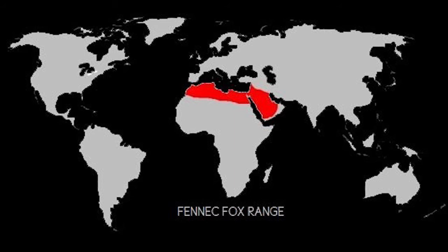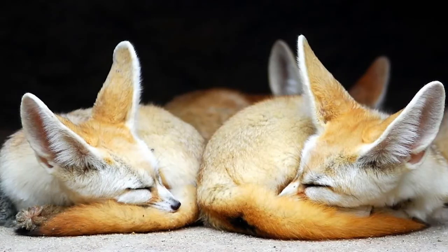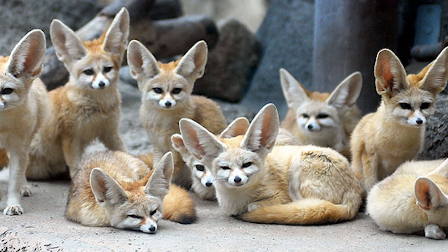Their habitat is the northern area of the desert, and they have adapted to their environment over a long time. Firstly, their large ears help them release excess heat from the desert. Also, their large ears can catch small sounds, like the footsteps of insects or small animals.